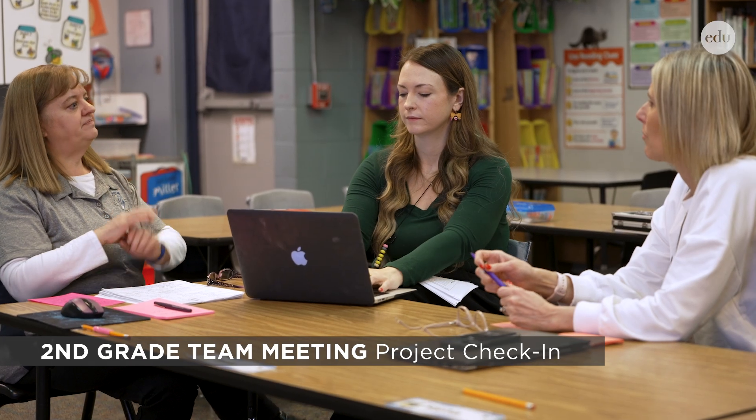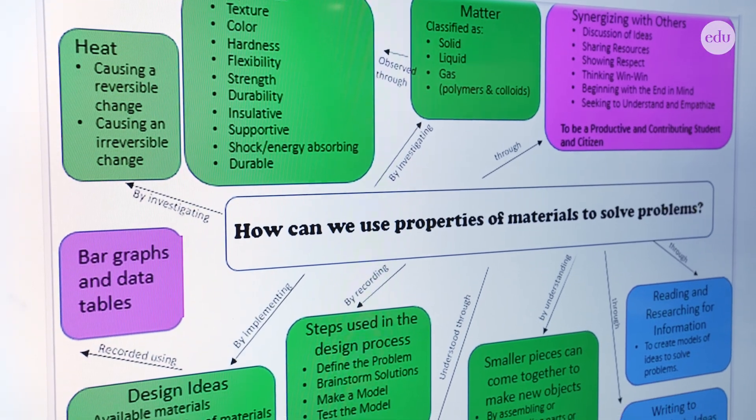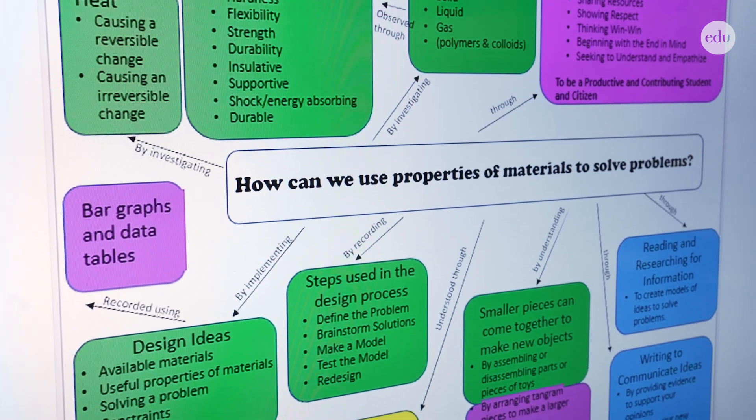We need to have a discussion about the project plan. We have collaboration time district-wide once a week. Our ultimate outcome is a packaging contest. They have a piece of chocolate and a hard candy, and their challenge is to develop a package for each of those candies. So our essential question is: how can we use properties and materials to solve problems?